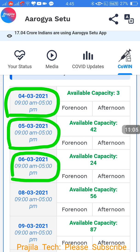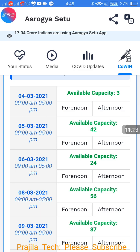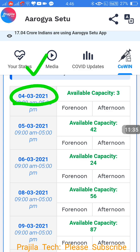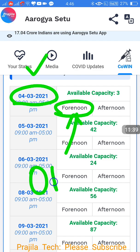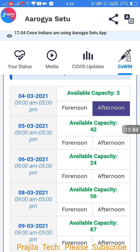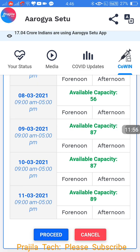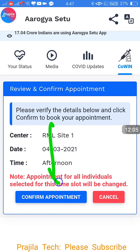Select the date from the availability list — for example, March 4th has 3 seats and March 5th has 42 available. If you have three or four members to book, select a day with more capacity. After selecting the date, choose either forenoon or afternoon session — you cannot select on an hourly basis. For example, I am booking March 4th afternoon session. Click Proceed.